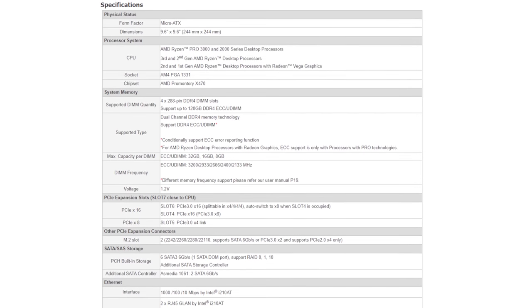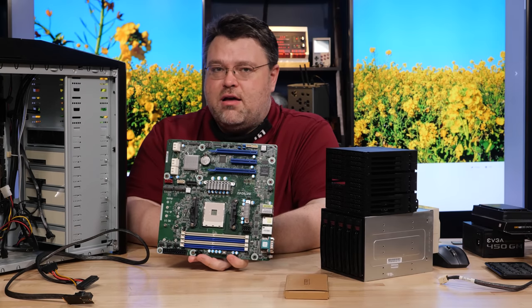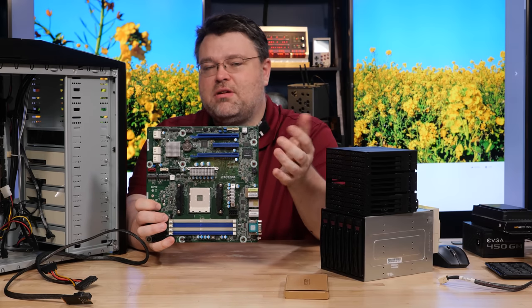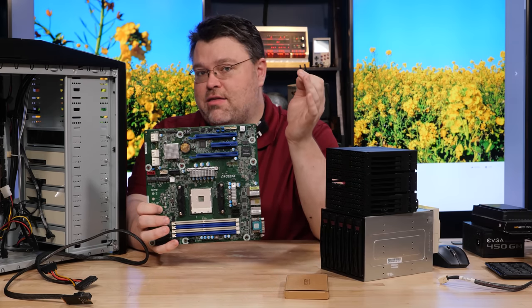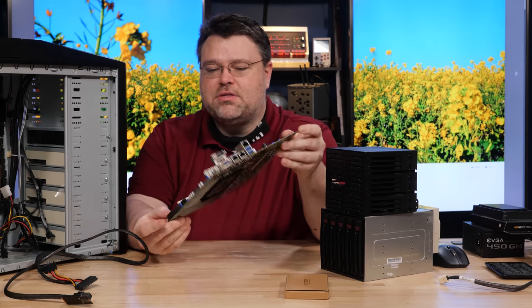There are a couple of versions of this board. This version does not have integrated 10 gigabit. If you give up this X4 slot, you can get a version with the NIC embedded so you have more room for PCI expansion slots. As this board is, it's X8, X4, X8 — three expansion slots. I think that's pretty awesome.